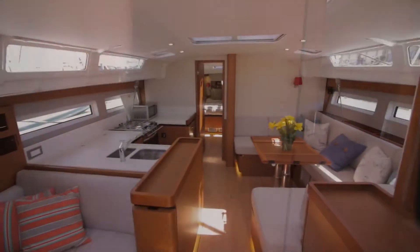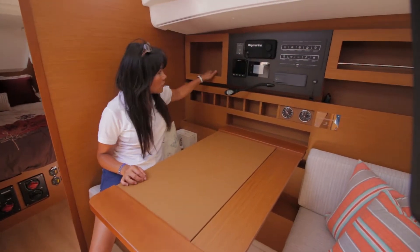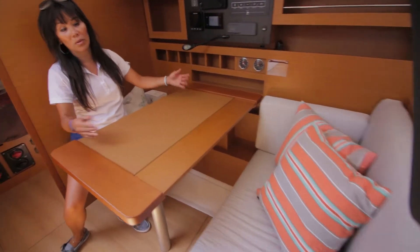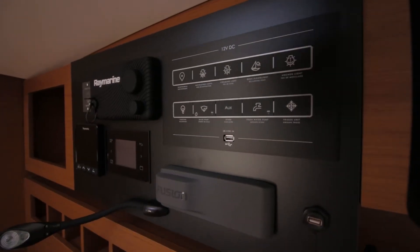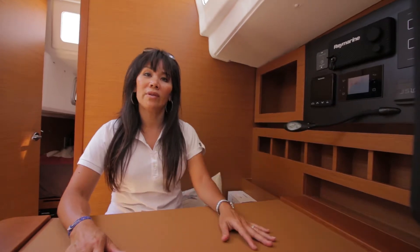I love the nav station — you have plenty of storage for your keys, cell phone, or whatever you need. There's also an extra seat across from the nav station where you can play cards, use it as a breakfast nook, read your charts, and easily access all your electronics, VHF radio, generator controls, lights, and everything.